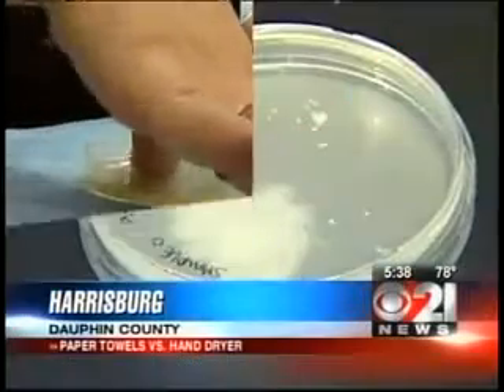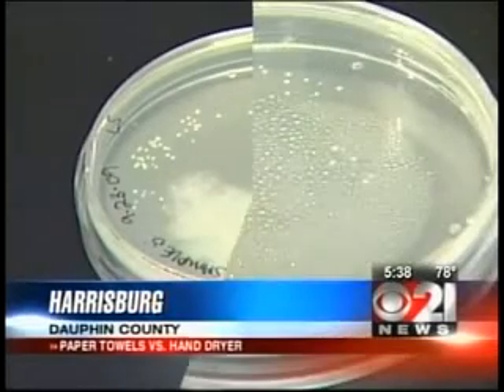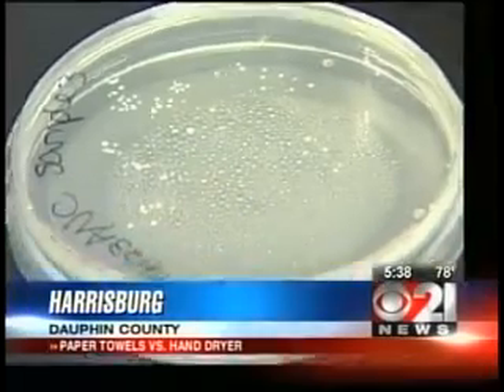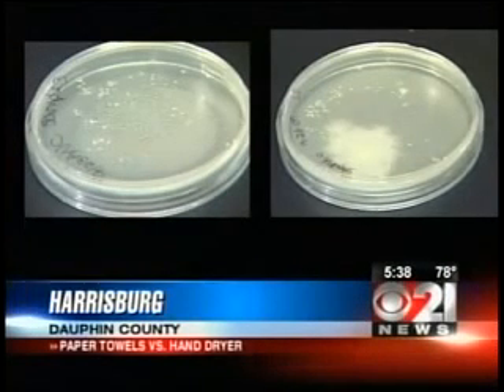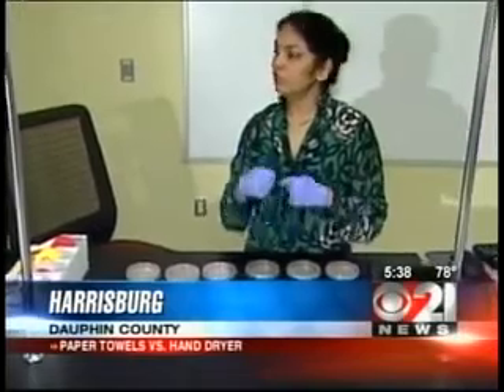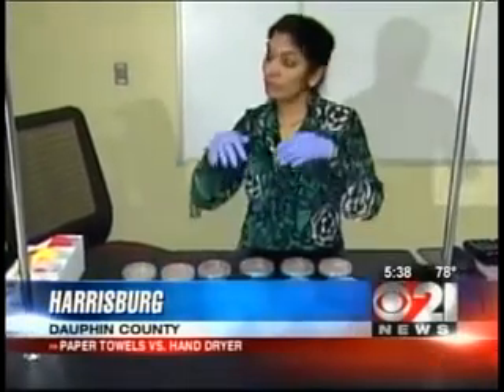This is the plate a student touched after washing her hands and using a paper towel. And this is the plate another student touched after washing and using the dryer — it shows less bacteria.